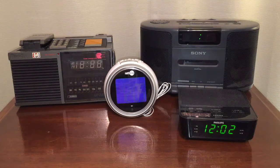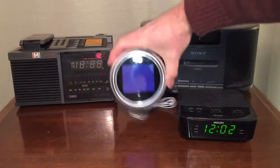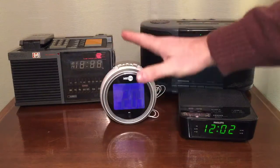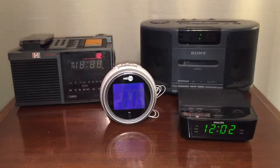All of these here that you see in front of you are thrift store finds, with the exception of this white one here. This particular model was a thrift store find, but this particular one I bought new — and I'll tell you about that in a second. Let's look at this collection of alarm clocks.